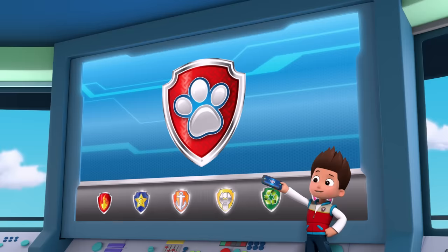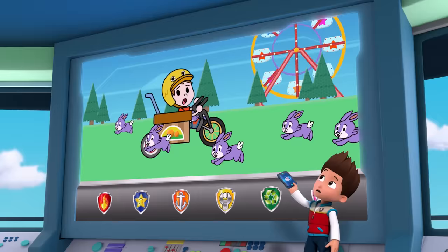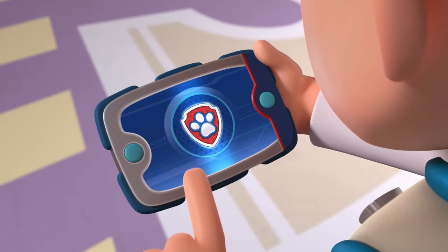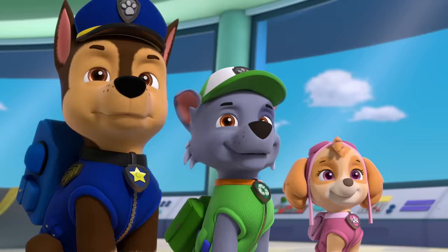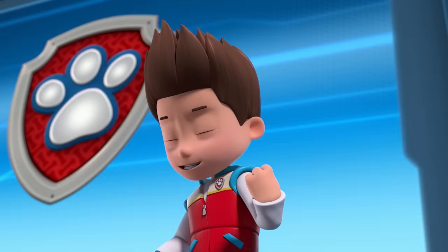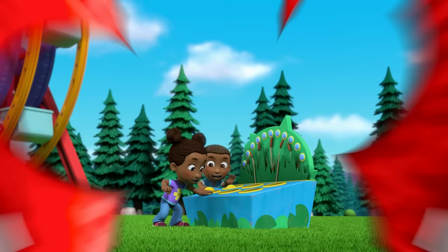Paw Patrol ready for action, Ryder, sir! A bunch of wild bunnies have shown up at our Easter festival. So for this mission, I'll need Rocky — I need you to use your catapult to toss out treats and lure the bunnies into this carrier. Green means hop to it! All right, Paw Patrol is on a roll!